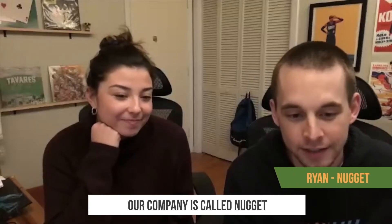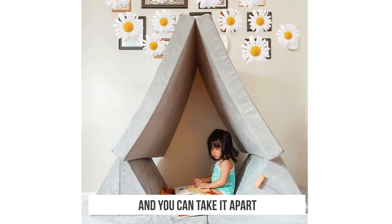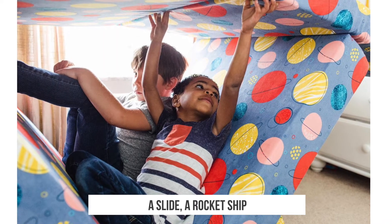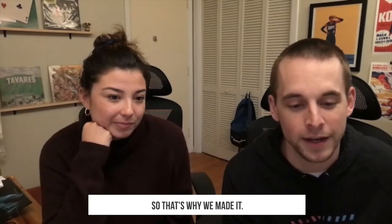Our company is called Nugget and we really make one thing right now and it's also called a Nugget. It's a couch and it's also a toy, and you can take it apart and build whatever you want with it. You can build a castle, spaceship, a slide, a rocket ship, all kinds of things. It's really part toy, part furniture, and we've never seen anybody do that before, so that's why we made it.